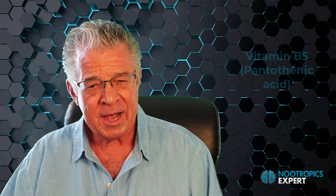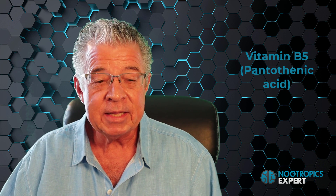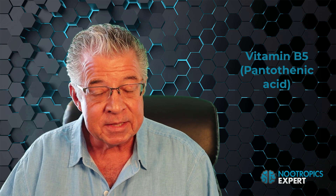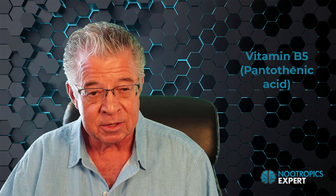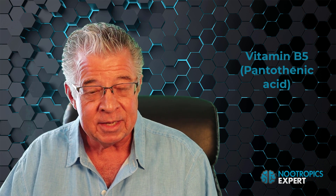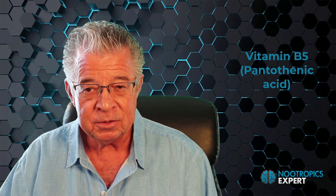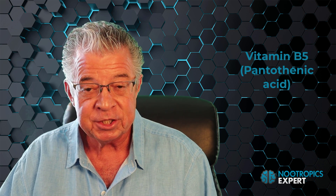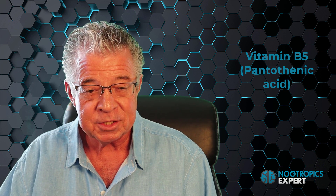Vitamin B5, or pantothenic acid, is a precursor in the biosynthesis of coenzyme A, which is required for the synthesis of the neurotransmitters acetylcholine, epinephrine, and serotonin. Adequate levels of acetylcholine are needed for focus and memory. Foods rich in vitamin B5 and pantothenic acid include animal organs like liver and kidney, fish, shellfish, milk products, eggs, avocados, legumes, mushrooms, and sweet potatoes.